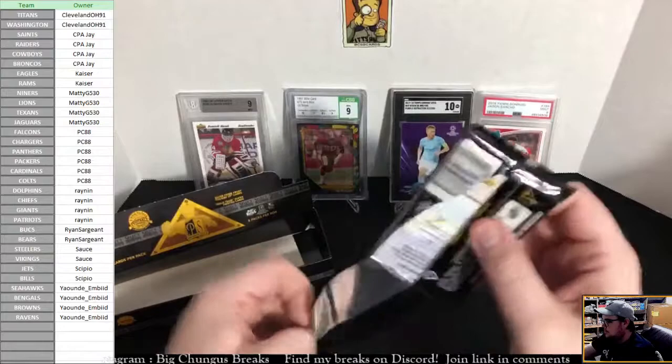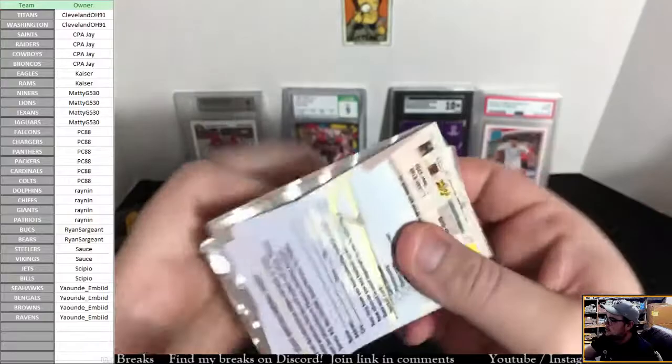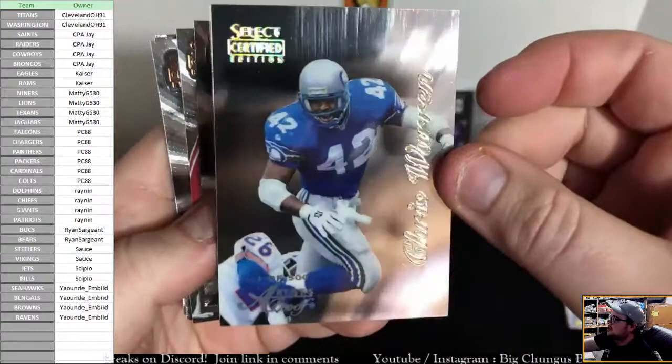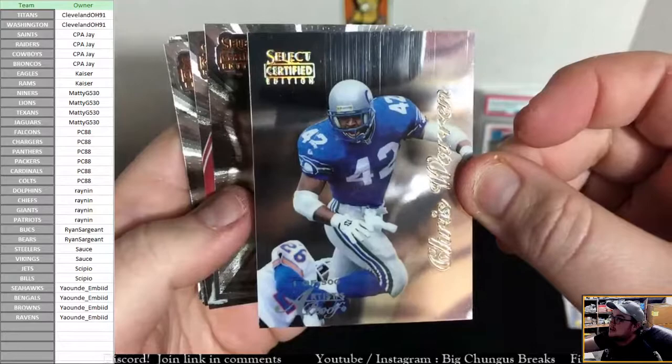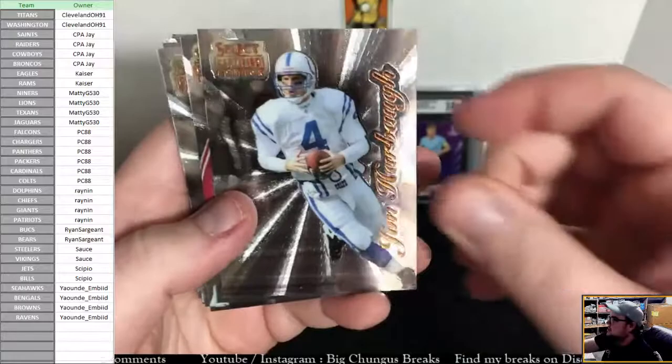One more pack to go guys, and then someone's getting a Gold Team. I would have preferred to see a mirror, I'm not going to lie, but Gold Team is pretty cool I guess. Oh — it's an Artist Proof! Let's see who it is. Chris Warren for the Seahawks — he was actually a beast back in the day. You can see it is not on the Premium Stock and that scratchy stuff does come off with the protective film. That is an Artist Proof — it says 1 out of 500. It just means it is 1 out of 500.